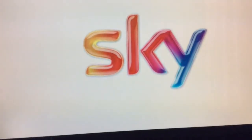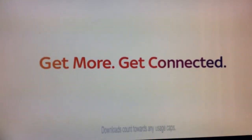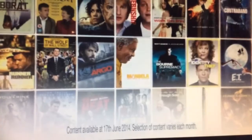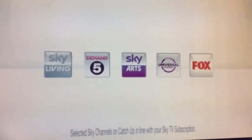If your Sky Plus box isn't connected to a broadband connection, you're missing out. When you are connected, you get even more from your Sky subscription at no extra monthly cost. You'll be able to rent over a thousand movies straight to your TV with Sky Store, and access the UK's widest range of catch-up TV channels, all on demand, straight to your TV.